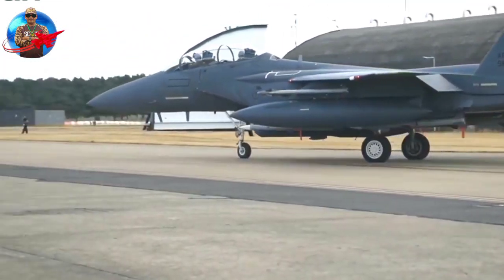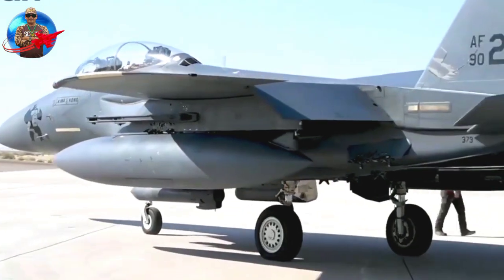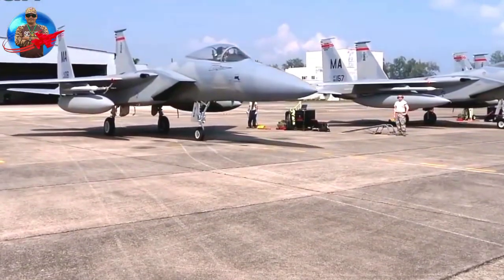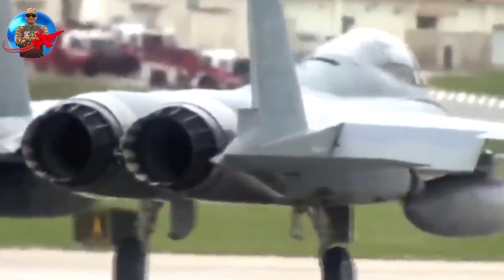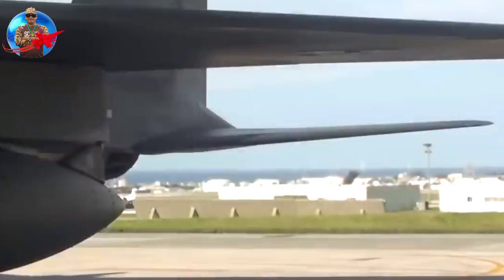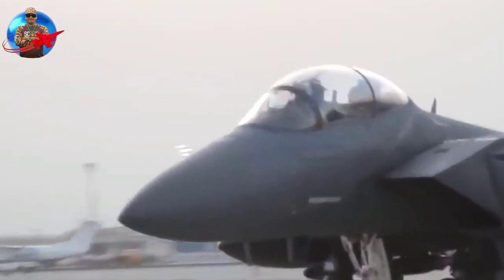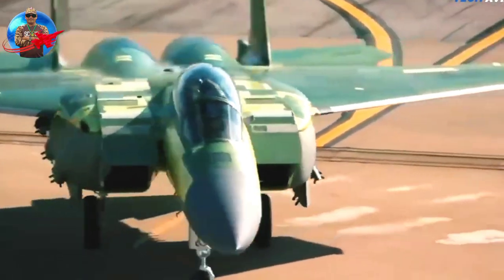The F-15EX is the newest variant of the Eagle and is said to be the most sophisticated. This type was created to replace the previous generation, the F-15C/D, which was considered very old. The F-15EX has two seats, allowing for expanded crew or future missions. The cockpit also has modern screens and avionics, so the pilot can see various situations around him to support the mission.